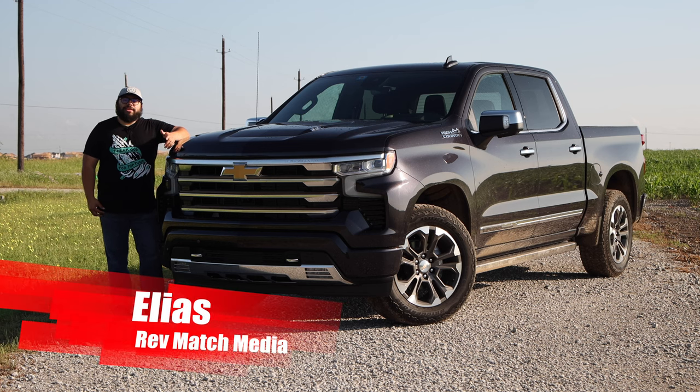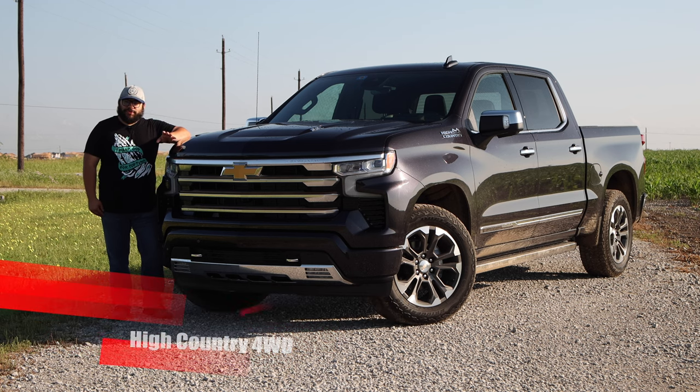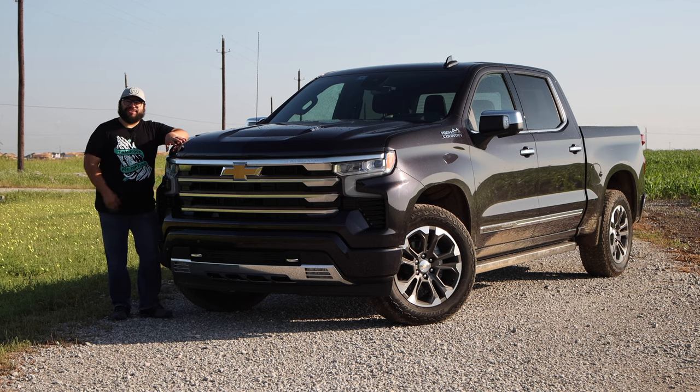Hey everyone, this is Elias from Revmatch Media, and today we're going to be taking a look at the 2022 Chevy Silverado 1500 High Country. Now, I know we've reviewed Silverados before, but with this one it's a little bit different. The beauty is literally interior deep, but it doesn't look that bad outside either. Well, let's go ahead and get started.